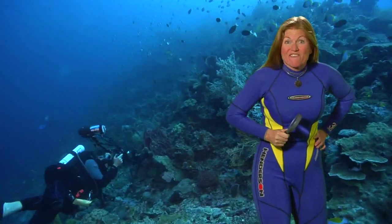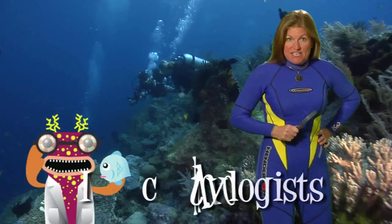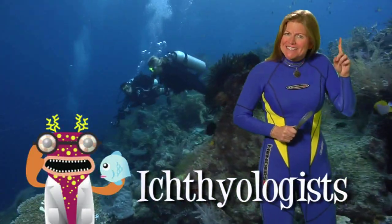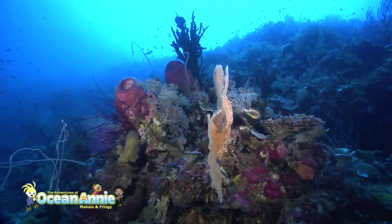Scientists who study fish of the sea are called ichthyologists. Can you see that word? Ichthyologists. Let's keep swimming.